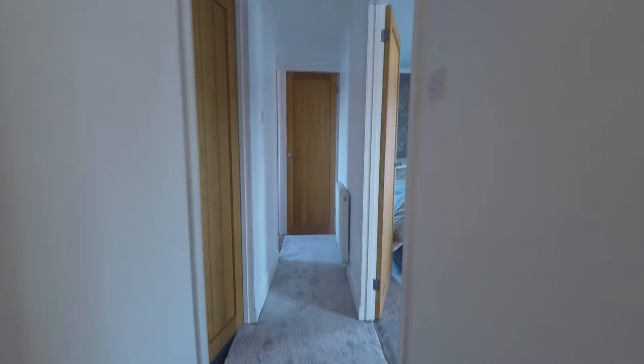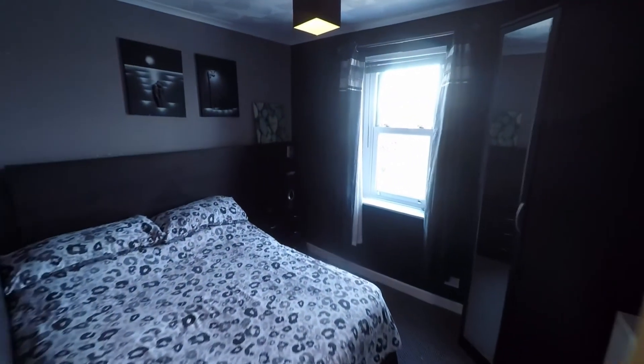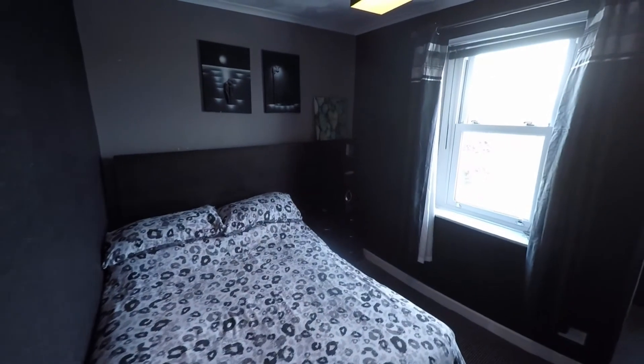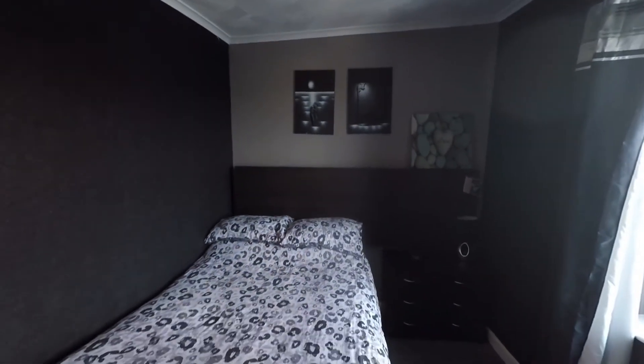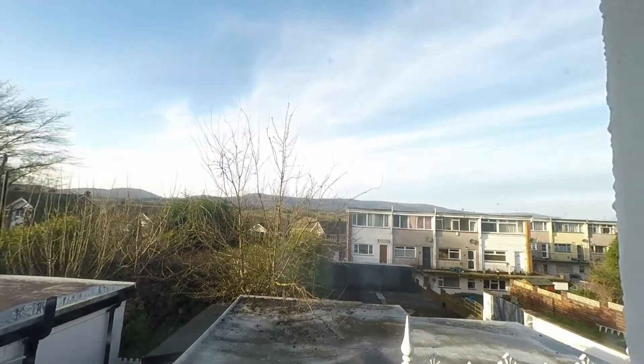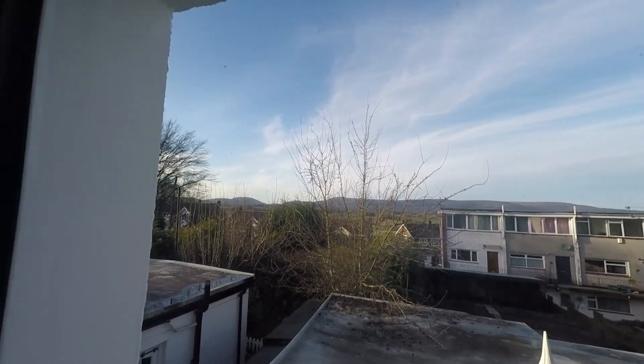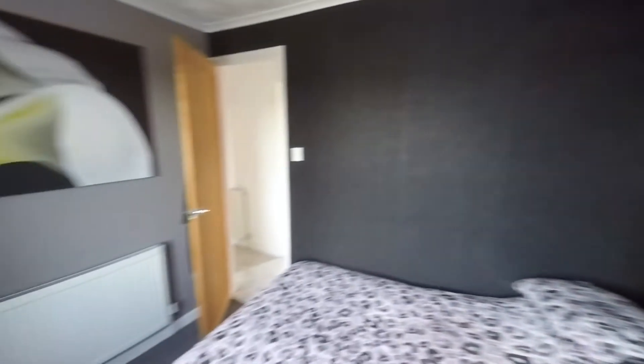Once at the top of the stairs we can see that we do have a nice spacious landing which leads us off to all of the first floor rooms, the first of which being this good sized double bedroom. Plenty of room in here to house a double bed plus additional bedroom furniture. From this room we do have fantastic mountain views in the distance. So a good sized double.